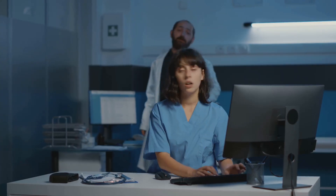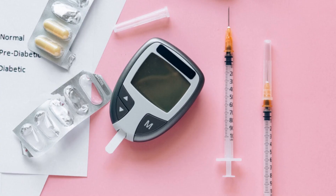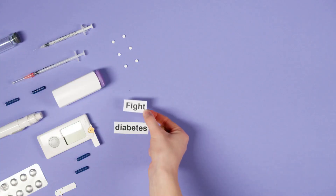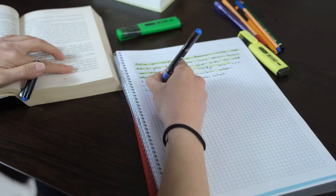The NCLEX frequently tests your ability to differentiate between type 1 and type 2, from pathophysiology to management. Here's a breakdown you can't afford to forget.